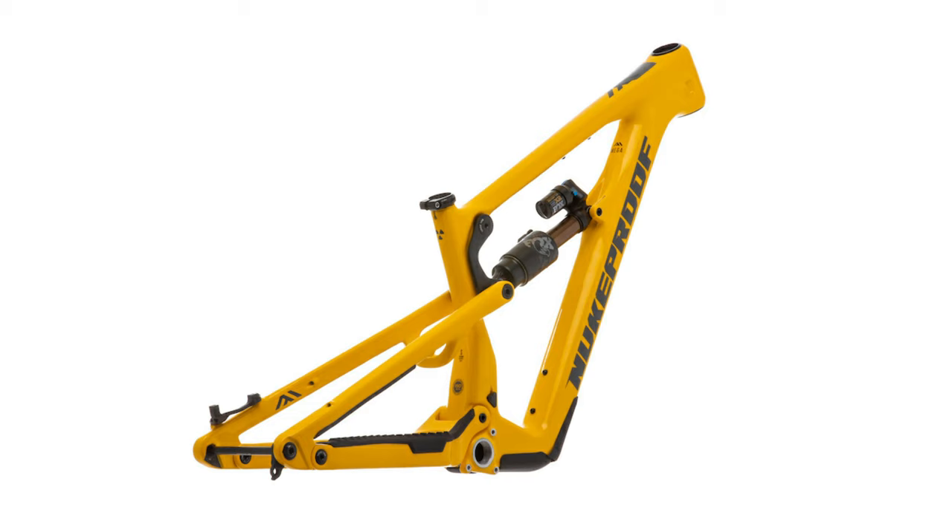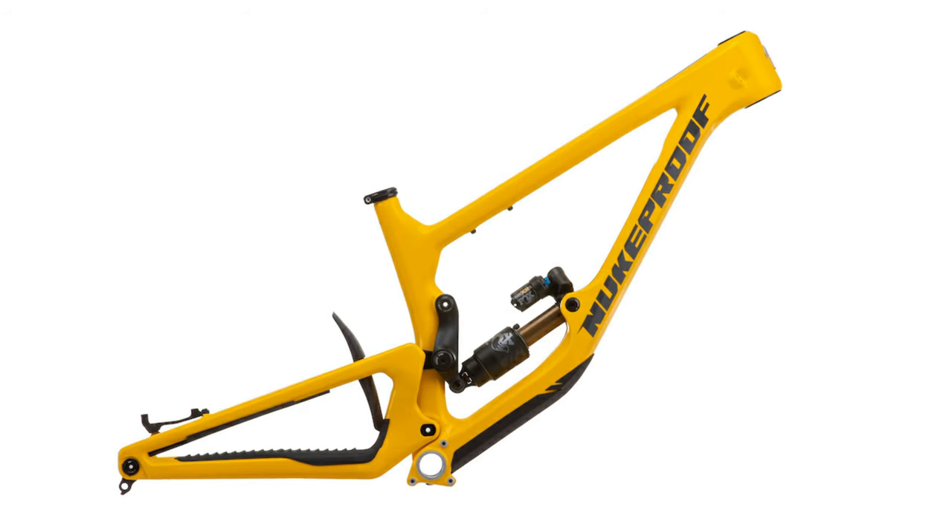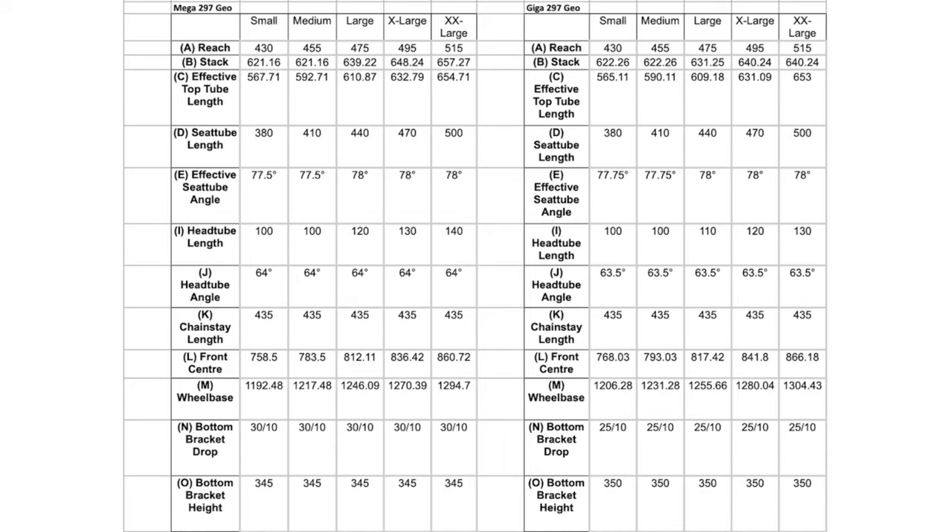Next up, the Nukeproof Mega and Giga are now available in mullet configuration from the factory. The mullet setup uses a 29-inch front end with a 27.5-inch rear. The geometry looks well-maintained in the mullet configuration — some bikes lose their feel when going mullet but Nukeproof seems to have nailed it. The jury is still out on mullet overall, but more on that in a future video.